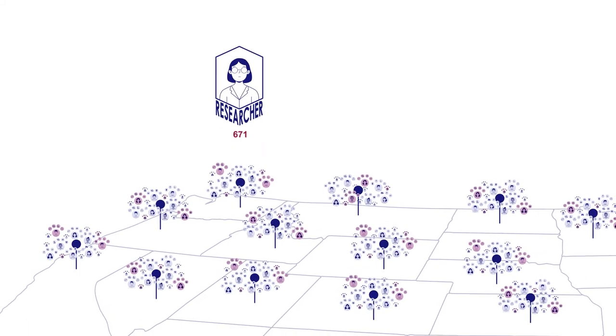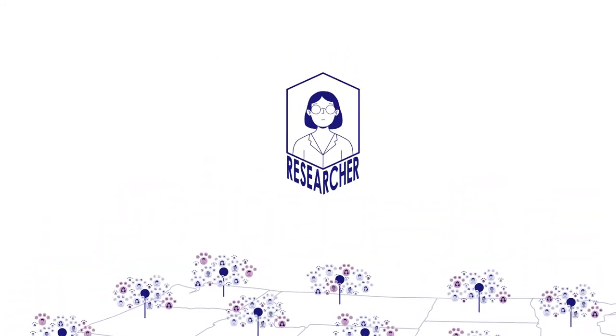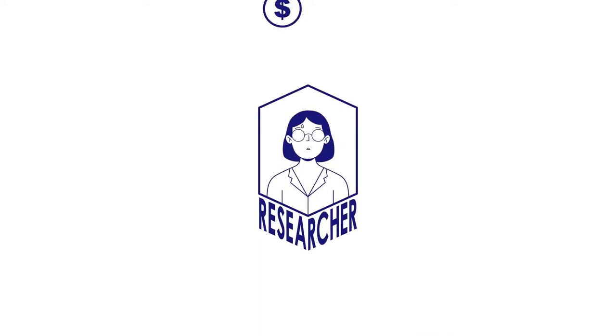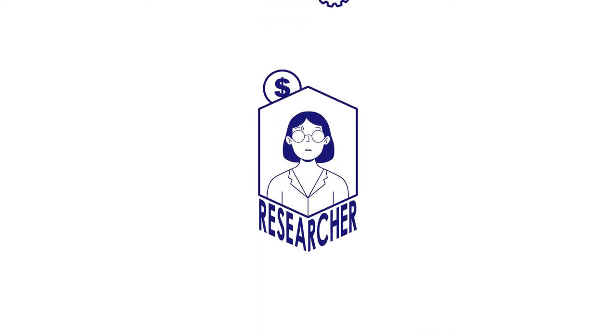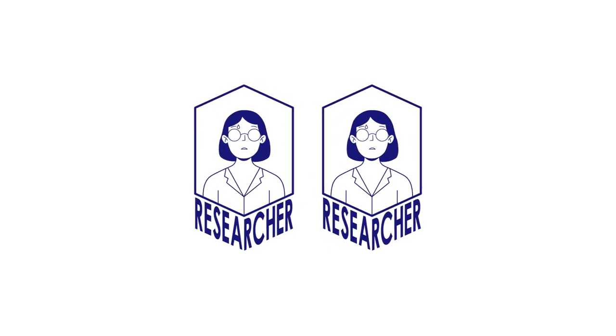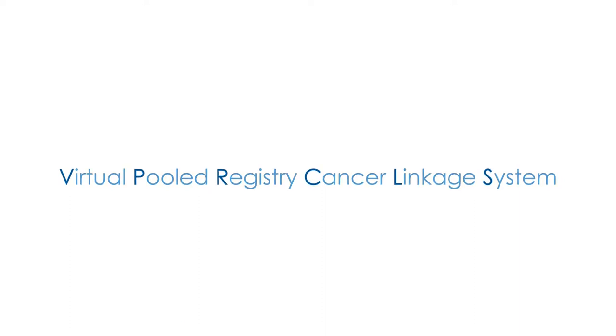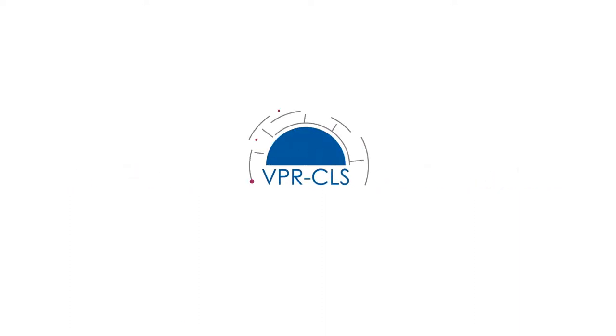However, the process of linking to individual U.S. state cancer registries one by one is cumbersome and inefficient, requiring a large investment of time and resources, with much duplication of effort. That's why the National Cancer Institute funded establishment of the Virtual Pooled Registry Cancer Linkage System, or VPR-CLS.